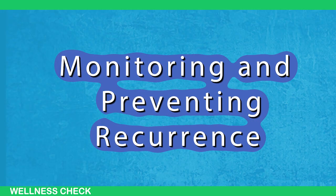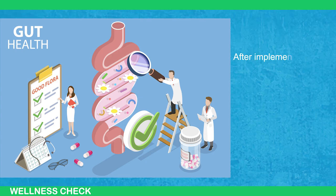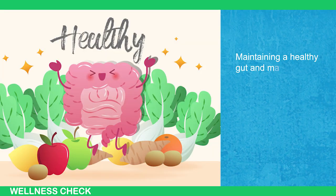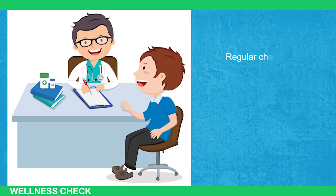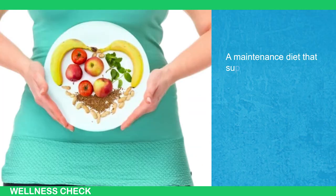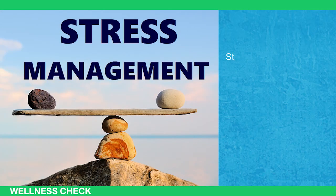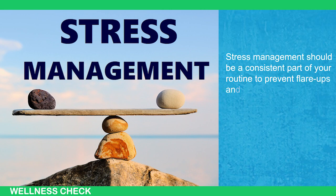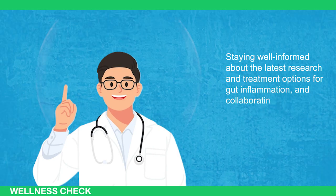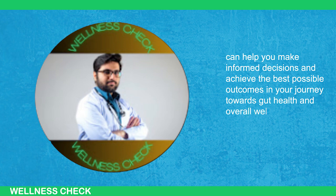Curing gut inflammation is not only about initial treatment but also about long-term management. After implementing the strategies mentioned, it's crucial to monitor your gut health and prevent reoccurrence. Regular check-ups with your healthcare provider are essential. A maintenance diet that supports gut health is crucial, ensuring you receive essential nutrients while avoiding trigger foods that may exacerbate inflammation. Stress management should be a consistent part of your routine to prevent flare-ups. Staying well-informed about the latest research and treatment options, and collaborating with your healthcare team, can help you make informed decisions and achieve the best possible outcomes for your gut health and overall well-being.